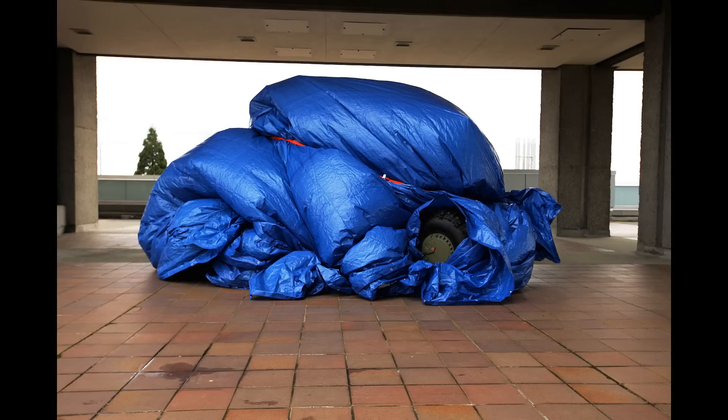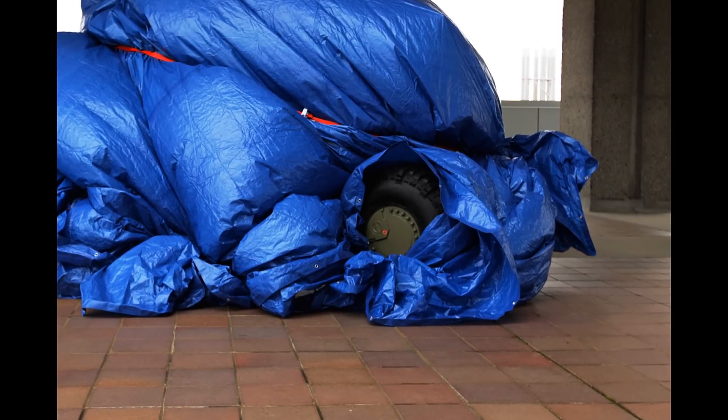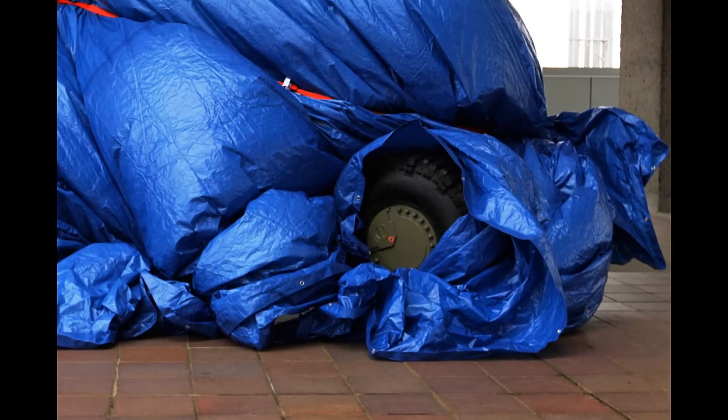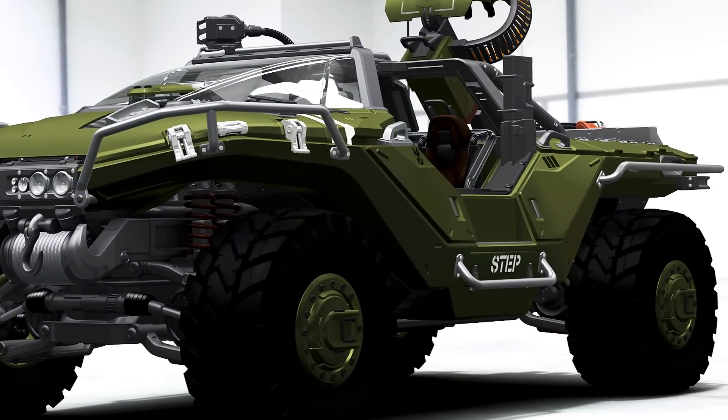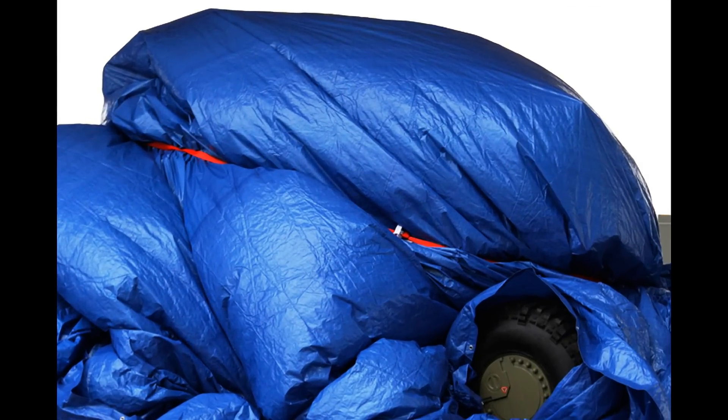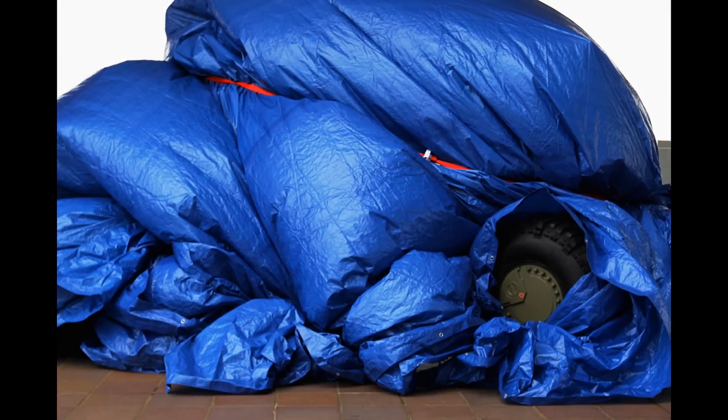It's obviously a vehicle because of the wheel shown underneath the tarp. Another thing I noticed is that the wheel is the same color as other UNSC manufactured vehicles, so this probably means that yes, this is a UNSC vehicle. To me, the shape of it kind of looks like a ghost, with the hood shape and the fins coming out, but that's just probably shaped like that to throw you off.